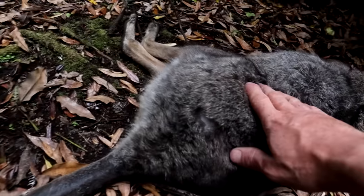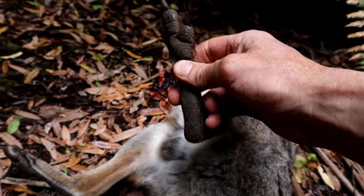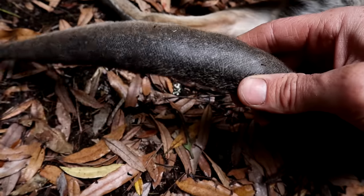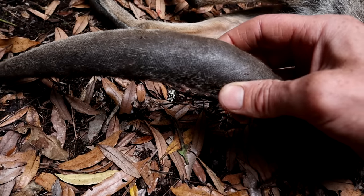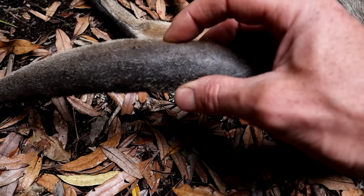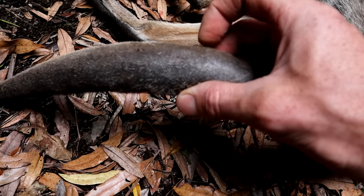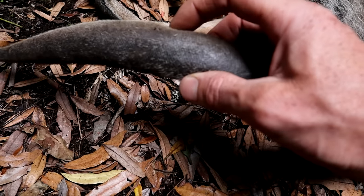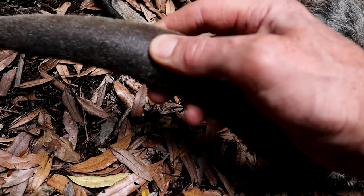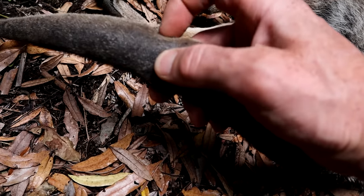Not a bad sized wallaby. They're a pretty neat little animal really. My favourite part of them is the tail to eat because it's got heaps of fat on it. Especially on that underside — you can actually see how squishy that is. That's just fat, it's just like a big fat pad. Seems to be where they store a lot of their fat, in that bottom part of their tail.